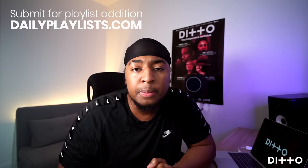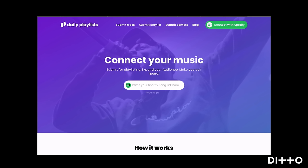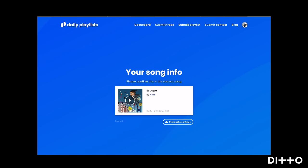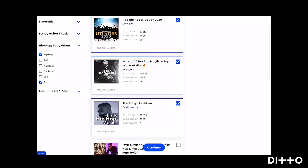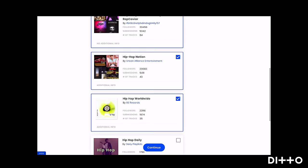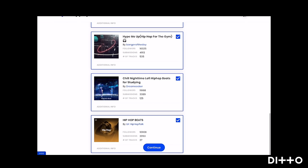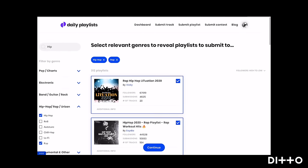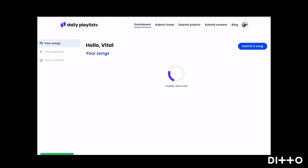Here's a little insider tip. There are a few websites I recommend that I've utilized, and many people I know have utilized. You can use dailyplaylist.com — it's very simple. You get your Spotify link, pop it in there, and press go. Once it loads up, you find your genre, click all the subgenres that link to your song, and start clicking playlists that match. The website does it all for you. Once you're ready, press continue and you're good to go. It'll submit your song and let you know later whether it got accepted or declined.